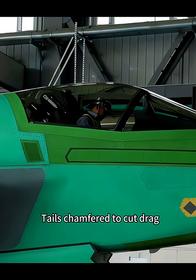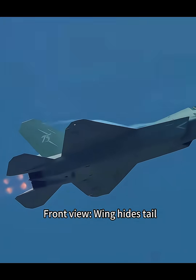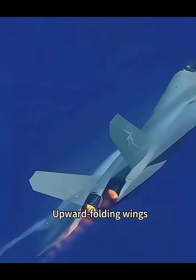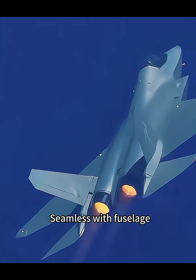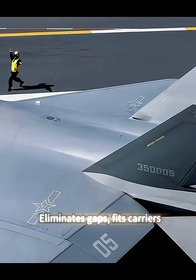Enhanced tails chamfered to cut drag; horizontal tail parallel to wings — front view shows wing hides tail, eliminating corner reflectors and reducing radar reflections. Upward folding wings with flush-mounted arresting hook, concealed folding mechanism seamless with fuselage. Folded span reduces 40%, eliminating gaps for carrier operations.